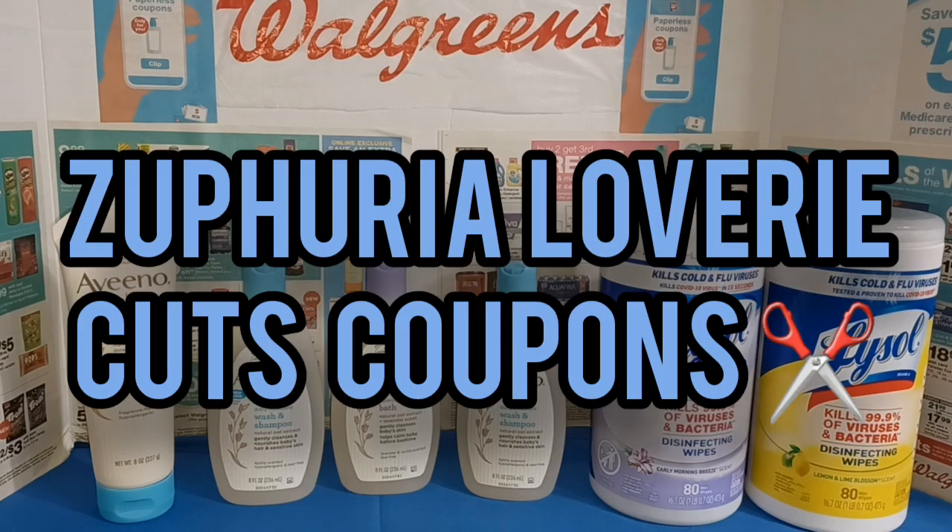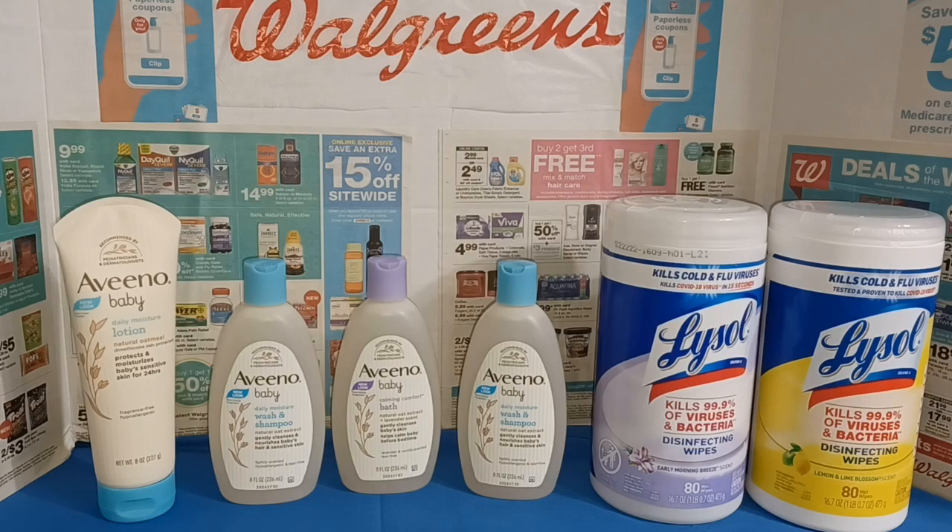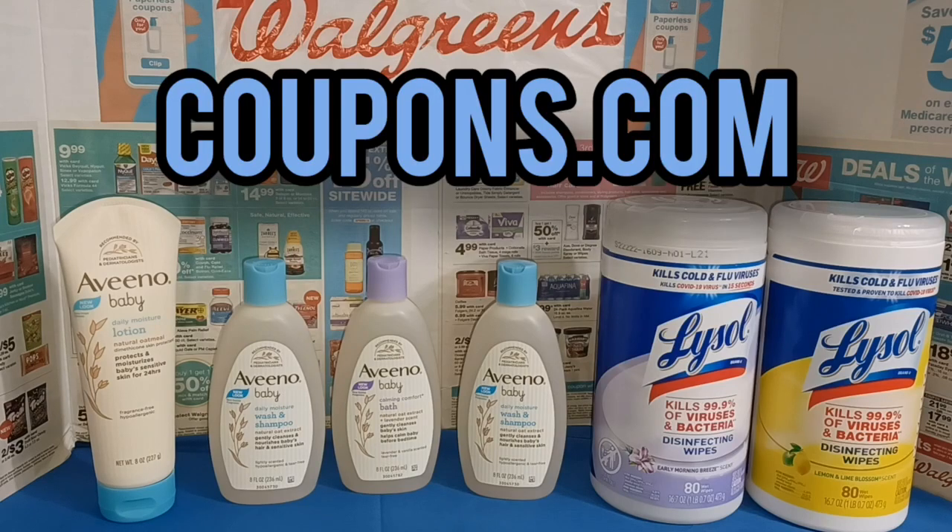Hi guys, it's Sephiria Loverie with Sephiria Loverie Cuts Coupons. I'm here with a very tiny Walgreens haul. I just wanted to use my coupons that I received from coupons.com to pair up with the sales this week.